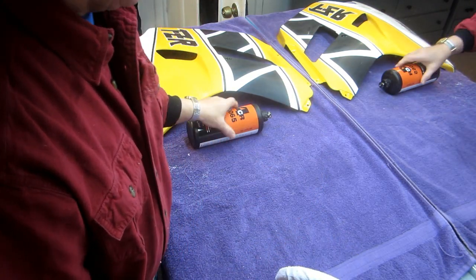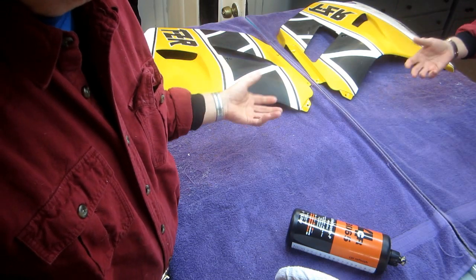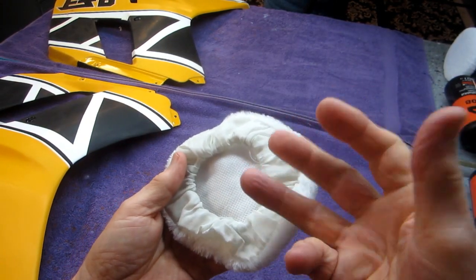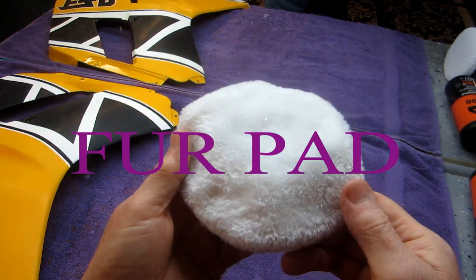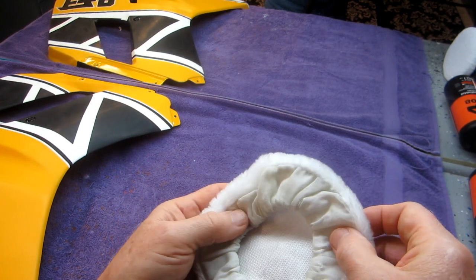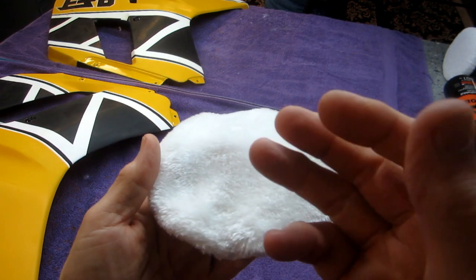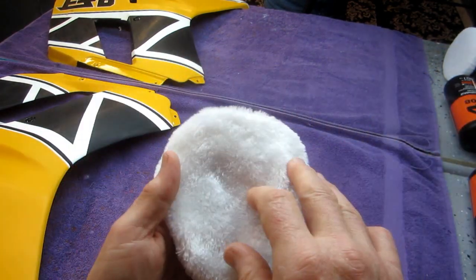My suggestion when doing a part like this: put on extra clear. In this case we probably have five coats of clear altogether, and once you let it dry and get it sanded, it's going to buff out beautifully. I also have a faux fur pad from Harbor Freight — came in a kit — that you use with no compound at all. I used one years ago and it really brought the finish up nice. I want to try it on a part I can re-buff if it doesn't work.